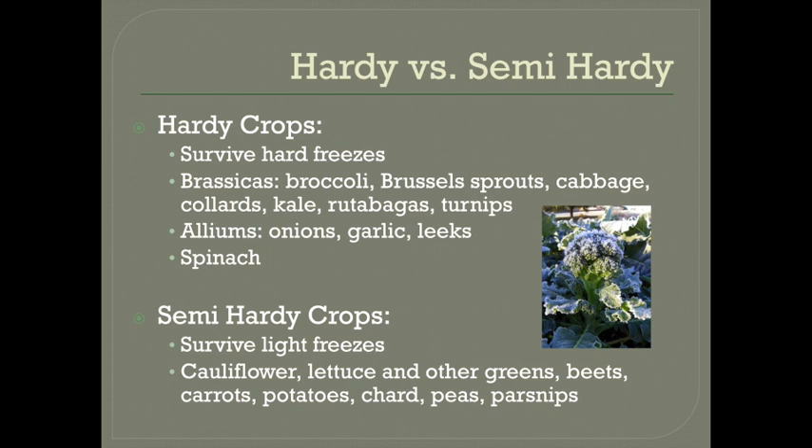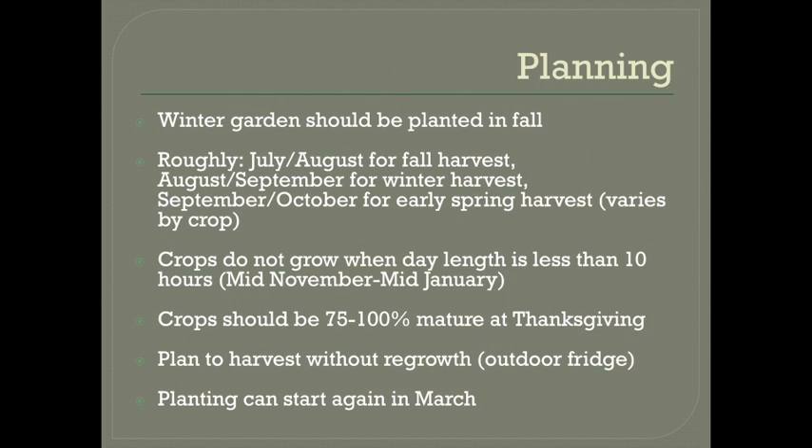Semi-hardy crops do fine with light freezes, but below 28 degrees they will need heavier protection: cauliflower, lettuce, and other greens, beans, beets, carrots, potatoes, chard, peas, and parsnips. Root crops and chard will lose their leaves from a hard freeze, but the roots themselves should be fine with a thick layer of mulch on top. You need to plan ahead for a winter garden and do all of your planting in the fall. Very roughly speaking, you plant in July and August for fall harvests, August and September for winter harvests, and September or October for early spring harvests, but this will vary by crop.